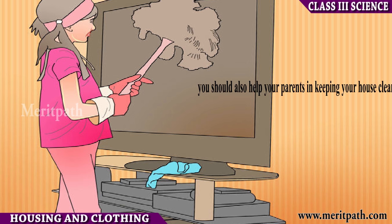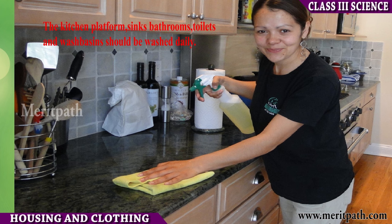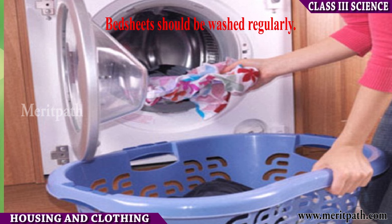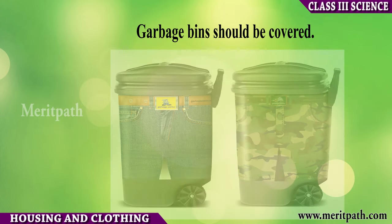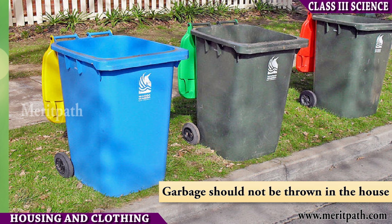Care of the house: The house should be kept clean and tidy. You should also help your parents in keeping your house clean. The kitchen platform, sink, bathrooms, toilets and wash basins should be washed daily. Bed sheets should be washed regularly.